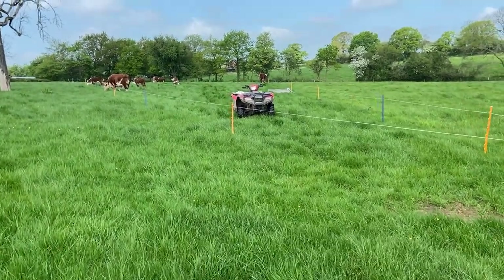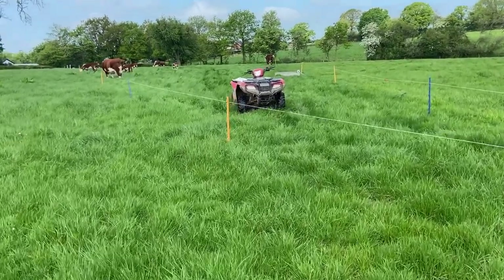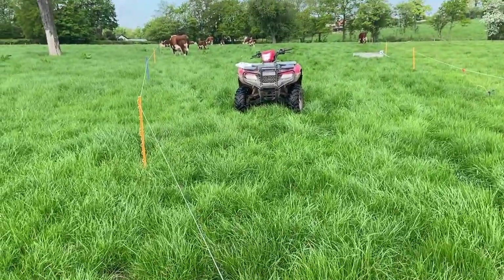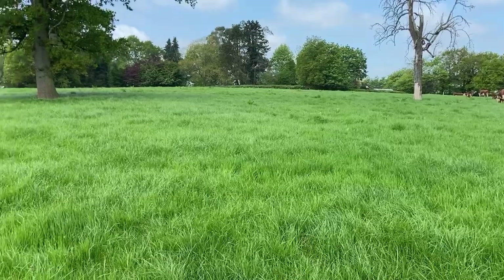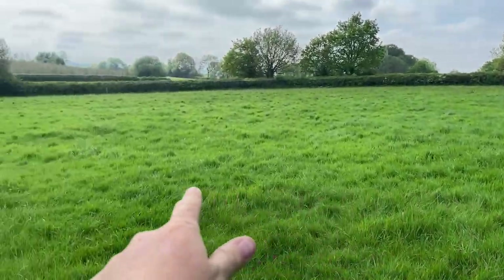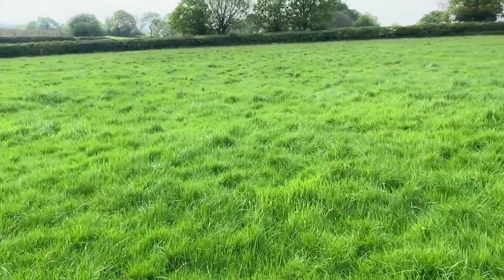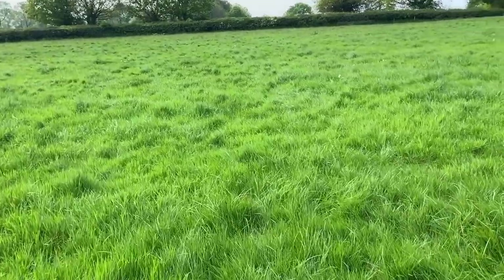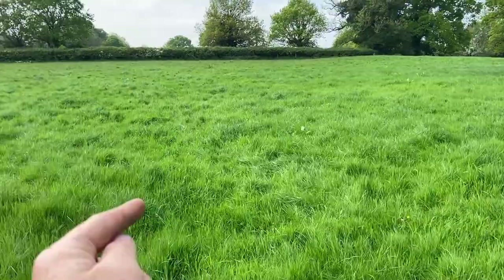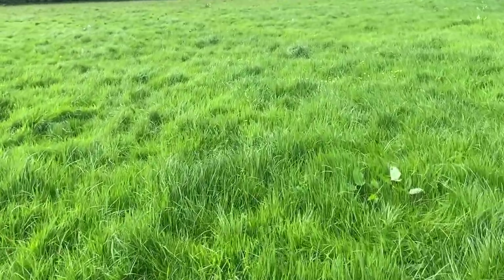This paddock was last grazed 33 or 34 days ago and you can see they've gone into plenty of grass. But really this is the area of field that's quite interesting - this was what we were grazing back in April when it was absolutely hammering it down with rain, and these sections of the field were more mud than grass.